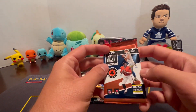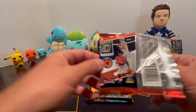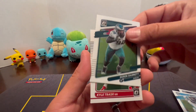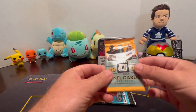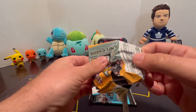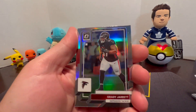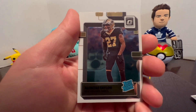First Optic 21 pack — four cards per pack: Jordan Akins, Amon-Ra St. Brown, Derek Barnett, and Kyle Trask. Opening the 2022 Optic pack: Courtland Sutton, Aaron Donald, Grady Jarrett, and an Alontae Taylor Rated Rookie.